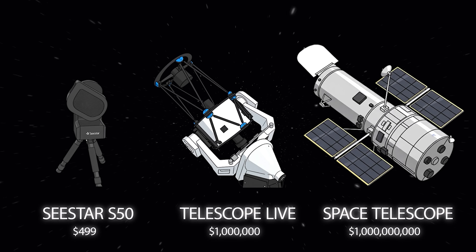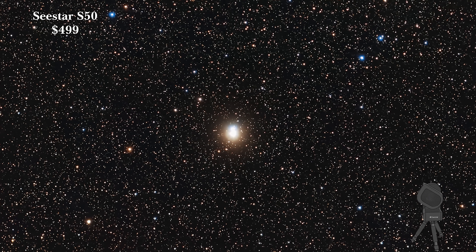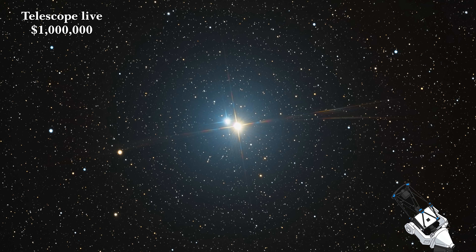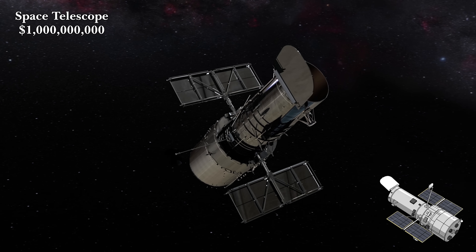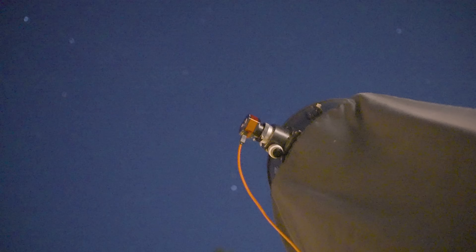When viewed through our $500 smart telescope, the binary star system looks like the beginnings of a cosmic snowman. The larger the telescope, the better the resolving power, and ultimately the more apparent the separation between these two stars. No space telescope has deemed Albireo worthy enough for a look yet, but instead I'm going to be using my own super powerful telescope to image the stars.